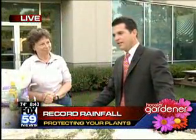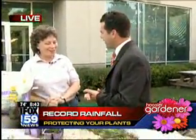Joining us right now is Hoosier gardener Jo Ellen Myers Sharp. Good morning, Jim. How are you this morning? I'm doing great. 20 inches of rainfall is pretty impressive just for a three-month period.